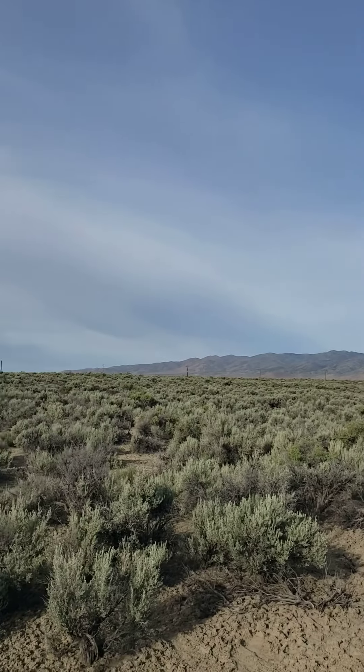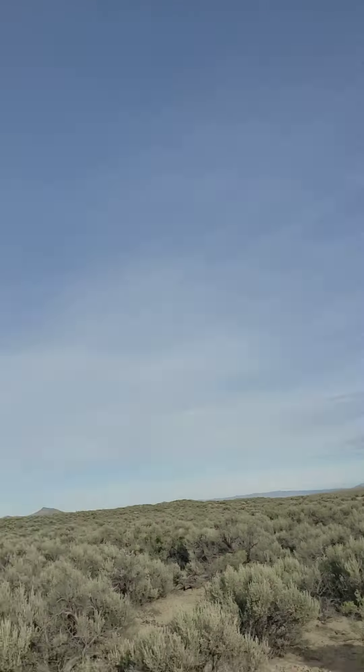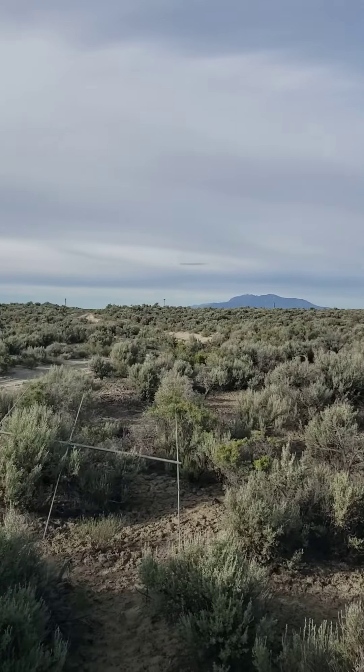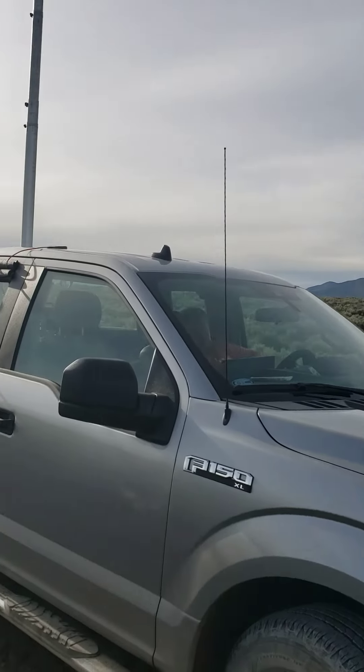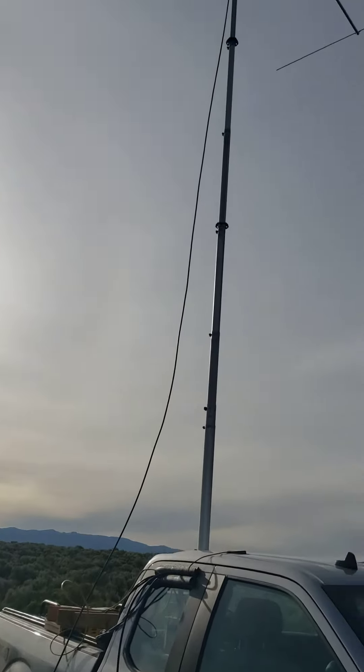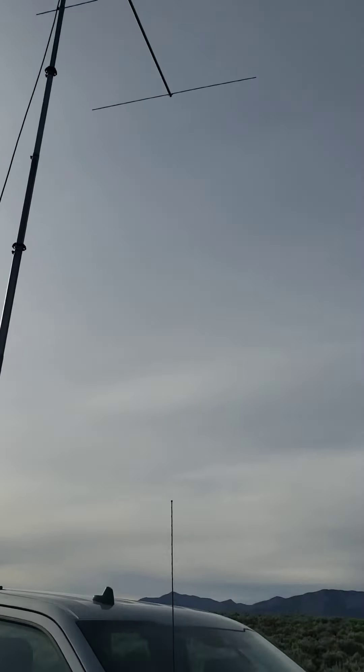Good morning everybody. Dave KG5CCI on location Delta November zero zero, Delta November one zero. There's the rover, there's the antenna — why it's in there working meteors.